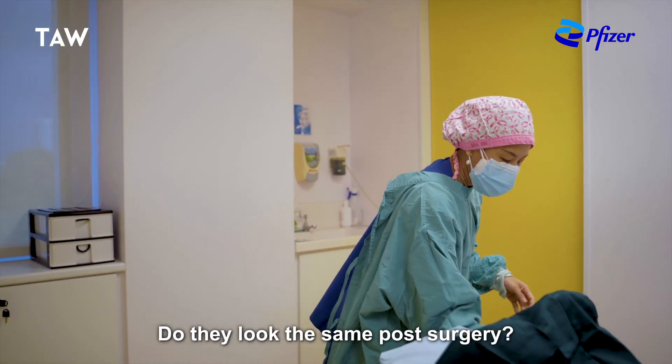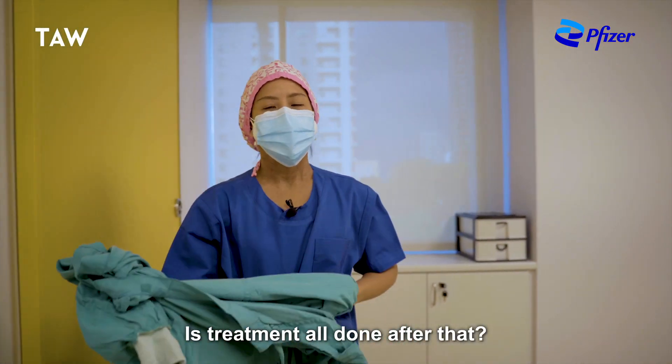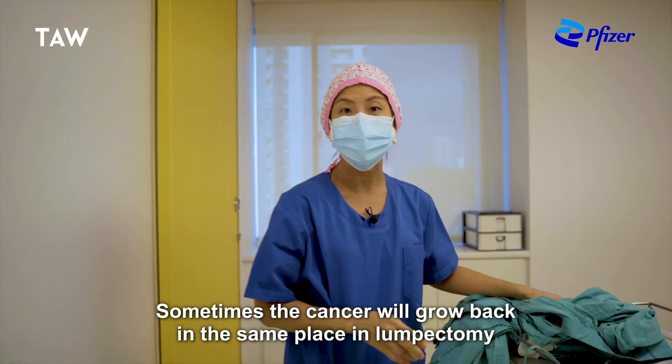Do they look the same post-surgery? Oh yes, absolutely they do. So everything is fine after that? Well, not exactly. Sometimes the cancer will come back in the same place after lumpectomy.